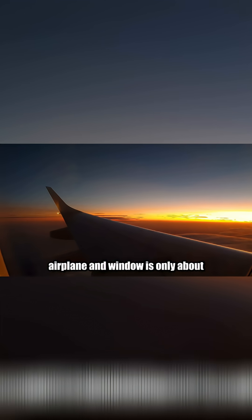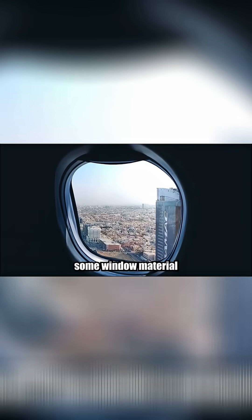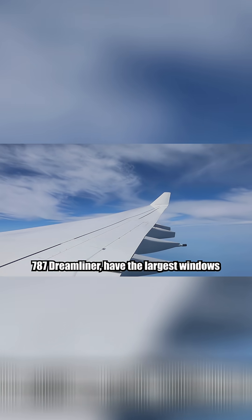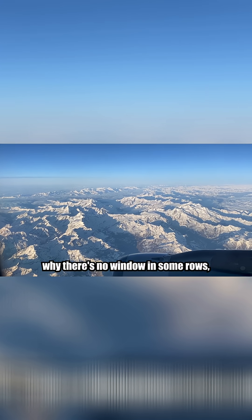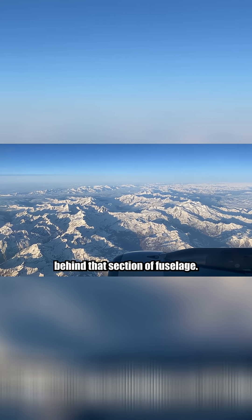That's why their design matters. The average airplane window is only about 10 inches tall, and the strongest part isn't actually the pane — it's the frame around the window. Boeing tested some window material with explosive decompression chambers. Most window shades must be open for takeoff and landing, not for aesthetics, but so your eyes are adjusted in case of emergency. Some new airplane designs, like the Boeing 787 Dreamliner, have the largest windows ever on a commercial aircraft — 65% bigger than traditional ones. And if you're wondering why there's no window in some rows, it's usually due to structural reinforcements behind that section of fuselage.